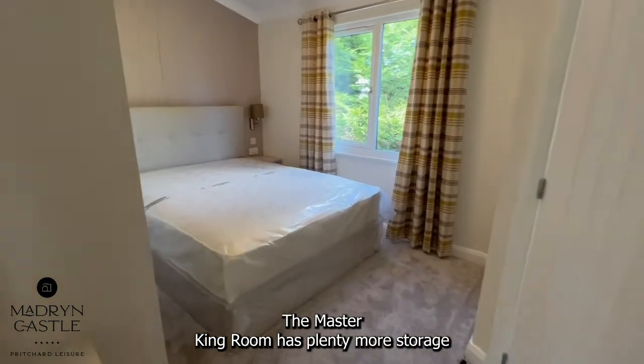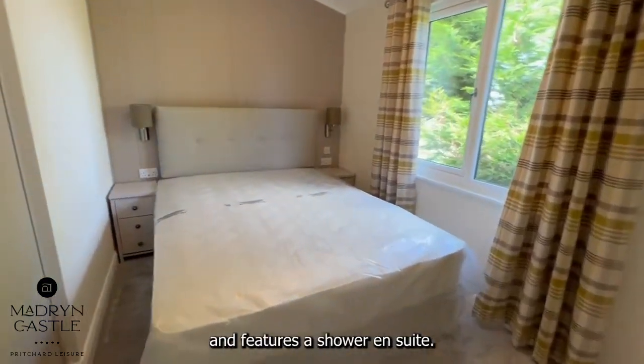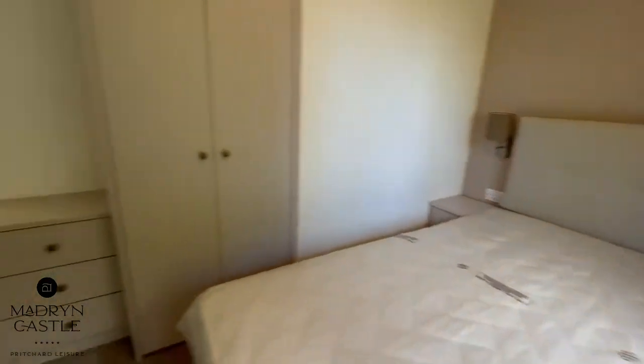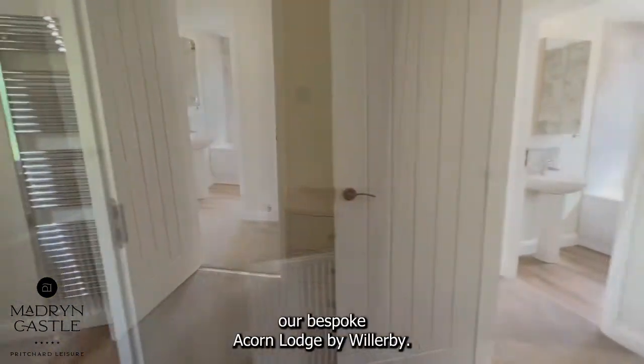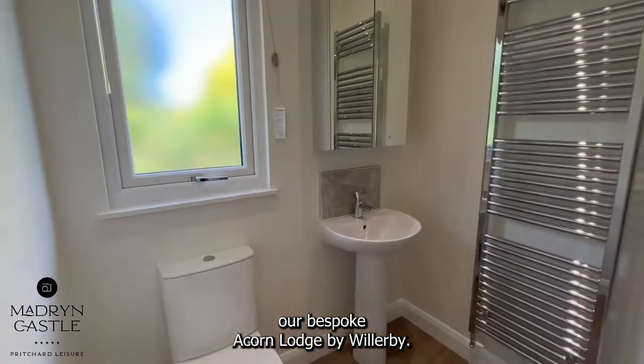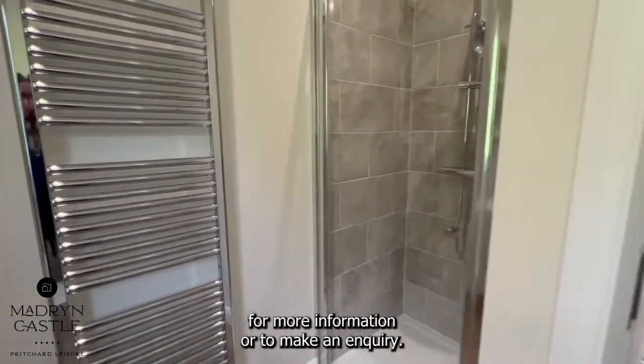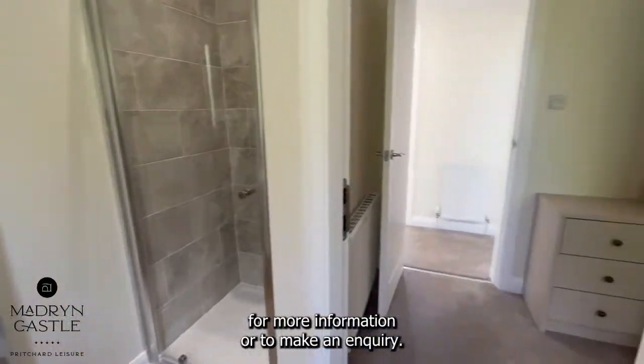The master king room has plenty more storage and features a shower en suite. So here you have our bespoke Acorn Lodge by Willoughby. Please visit our website madrimcastle.com for more information or to make an enquiry.